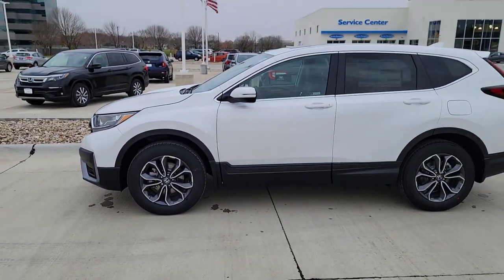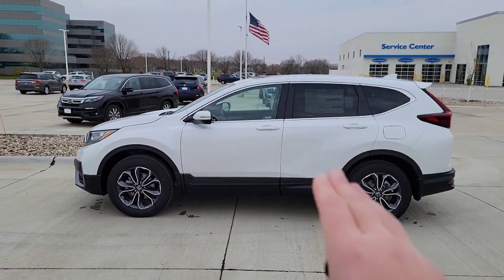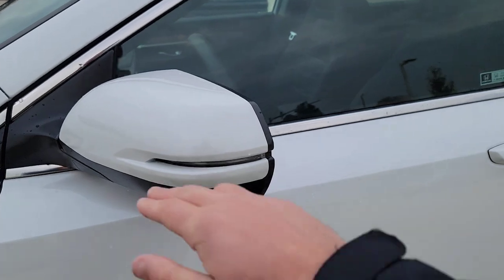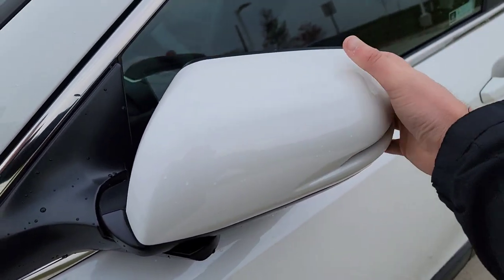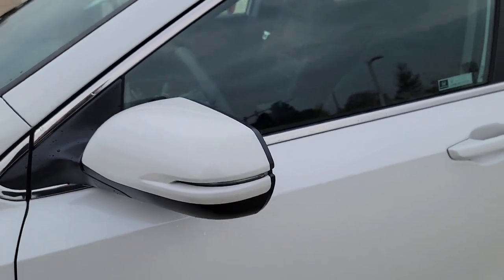Taking a step back for the side profile, we've got a lot of chrome action going around the windows all the way around, rear tinted windows, body-colored handles, and a body-colored heated side mirror with a turn indicator. There's also a breakaway side mirror — if you need to fold it in, use a little force, it's easy, and it locks right back in place.